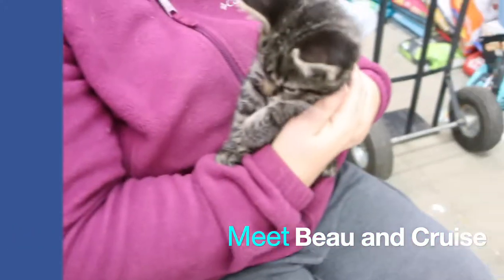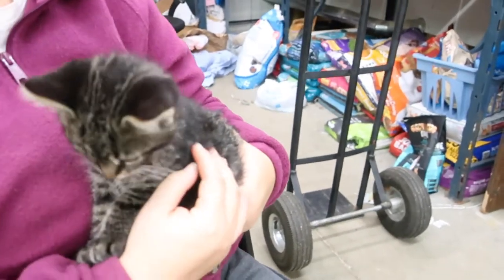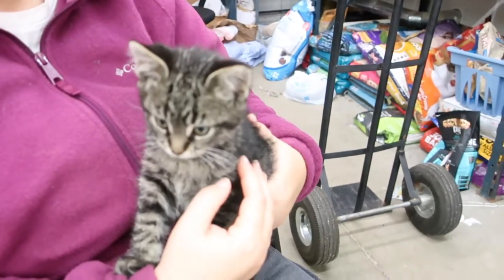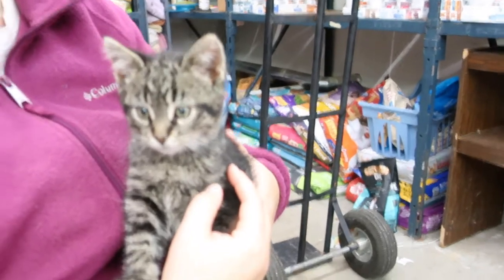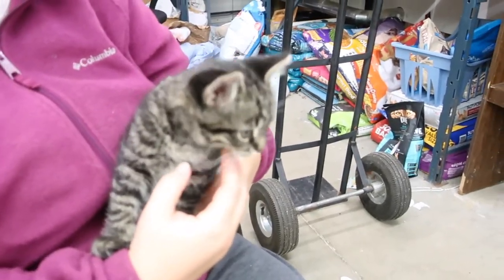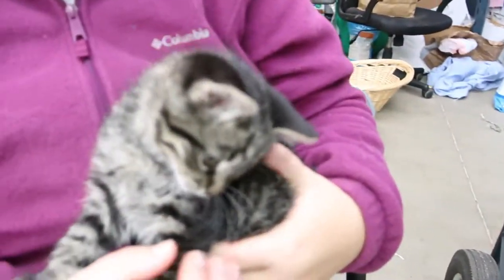This little guy that Deborah's holding is little Cruise. I forgot to ask Kathy about how old they are — I think about maybe nine or ten weeks. Hi little Cruise, oh my gosh, he's gorgeous — kind of like a dark brown-black tabby with the cutest little face. I'll show you his brother Bow in just a minute, but this is little Cruise, like Tom Cruise, because he's so hunky.